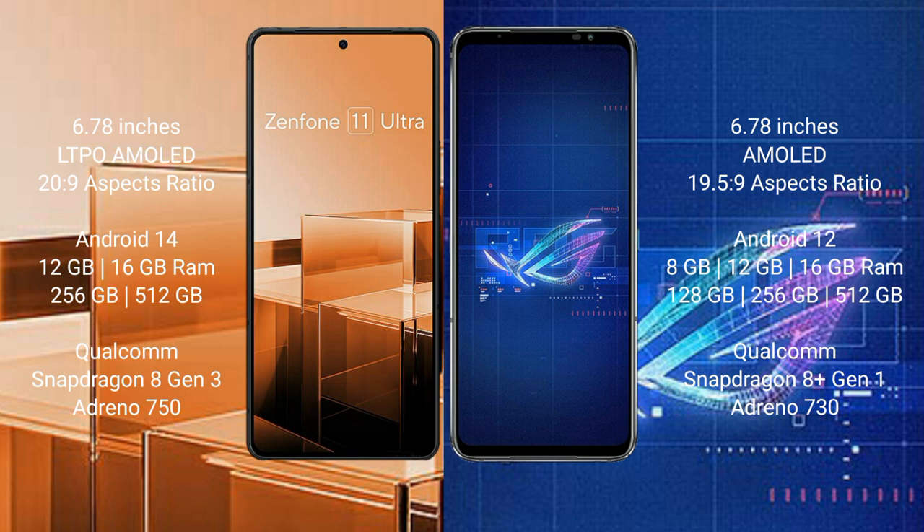The Asus ROG Phone 6 comes with 8GB, 12GB, or 16GB of RAM and 256GB or 512GB of internal storage. It is powered by a Qualcomm Snapdragon 8 Gen 1 processor with an Adreno 730 GPU.